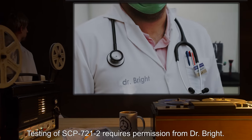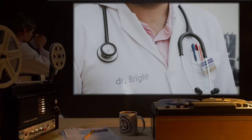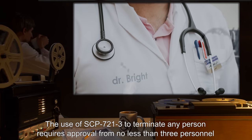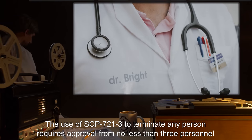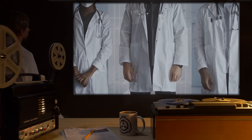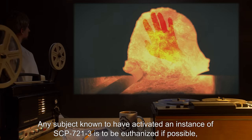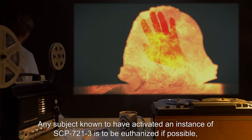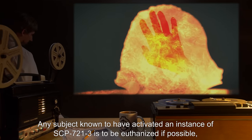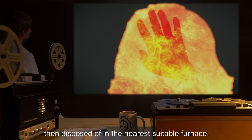Testing of SCP-721-2 requires permission from Dr. Bright. The use of SCP-721-3 to terminate any person requires approval from no less than three personnel with relevant Level 4 clearance or higher. Any subject known to have activated an instance of SCP-721-3 is to be euthanized if possible, then disposed of in the nearest suitable furnace.